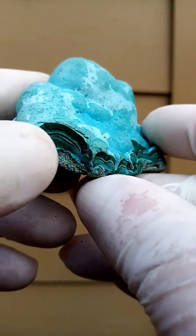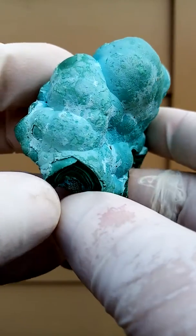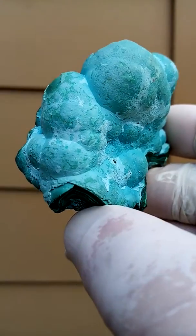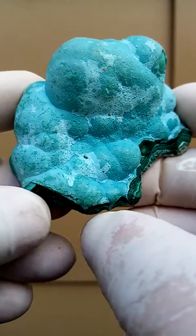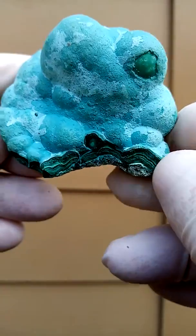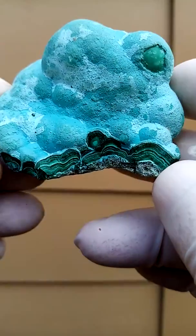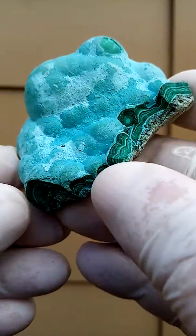You'll see underneath, the botryoids are probably made up of this malachite, and the chrysocolla — the pale blue chrysocolla — is sitting on top of that whole formation. So pretty nice display piece. The pale blue contrasting with a lovely malachite banding. I like the banding on this.